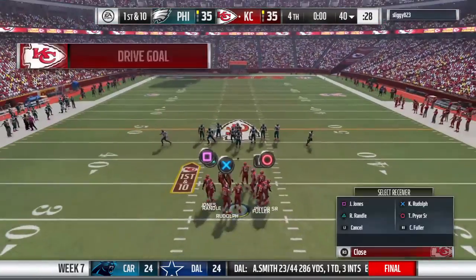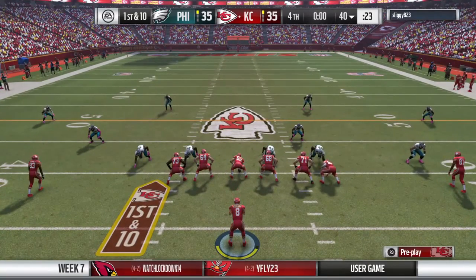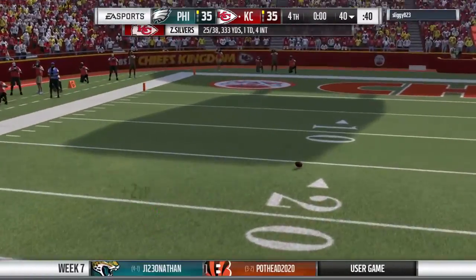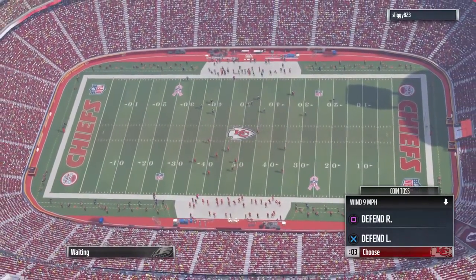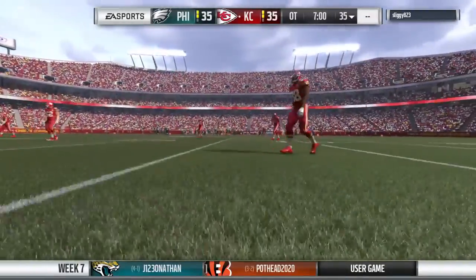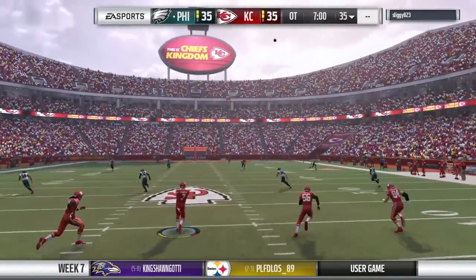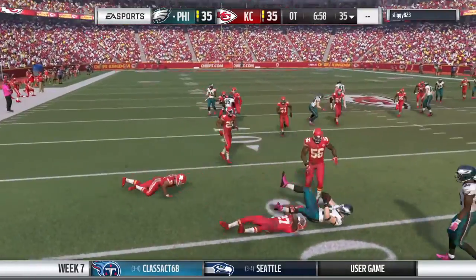Offense comes to the line now, first and ten. Hurry up, here we go — now they'll throw out of the gun, going deep again, and incomplete. If the team that receives the ball in overtime scores a touchdown, it's over. If they don't, we can have more football. If they go down and kick a field goal, the other team gets a possession to either match it or score a touchdown to win. If both teams kick field goals, the next team to score wins. But if there's a pick six or a fumble returned for a score, the game is over at that point.